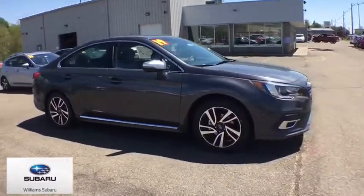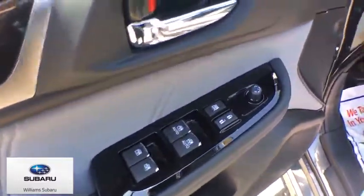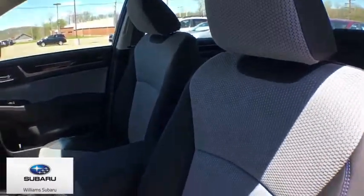Rear window defroster, security system, trip computer, CD player, panic alarm, overhead console, tachometer, remote keyless entry.